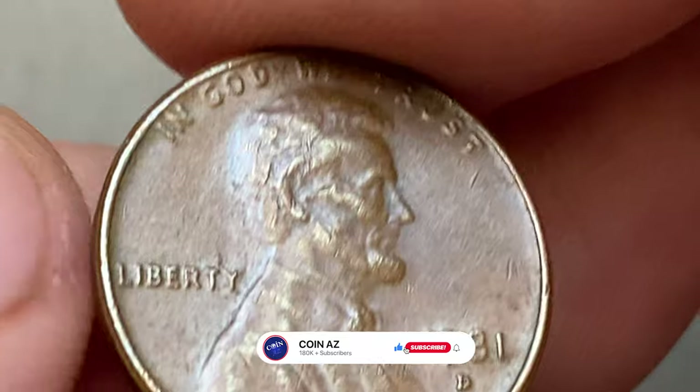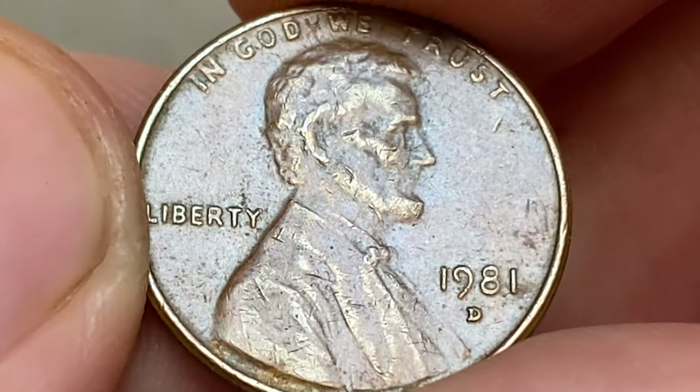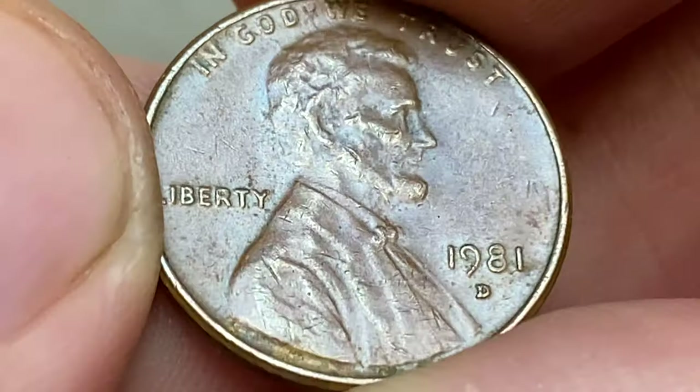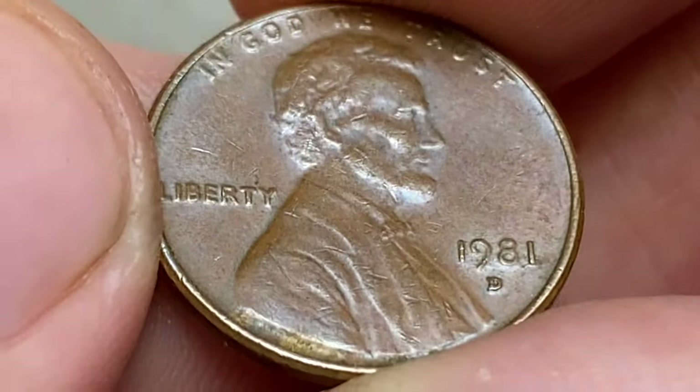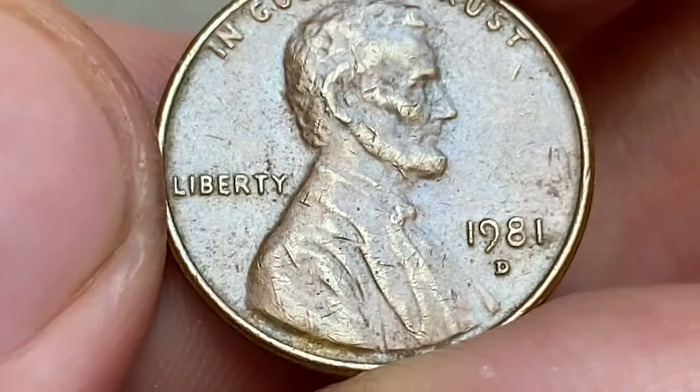The 1981 Lincoln cent is not considered a rare or highly valuable coin, especially in uncirculated condition. It was produced in large quantities for circulation and does not carry any significant numismatic premium.